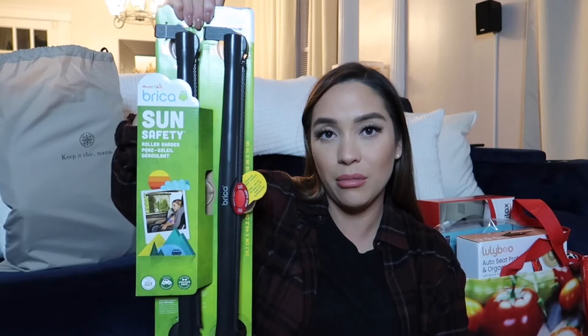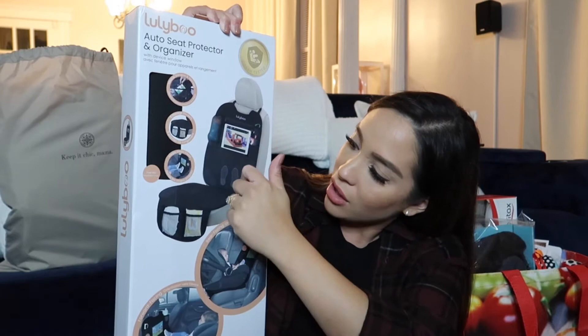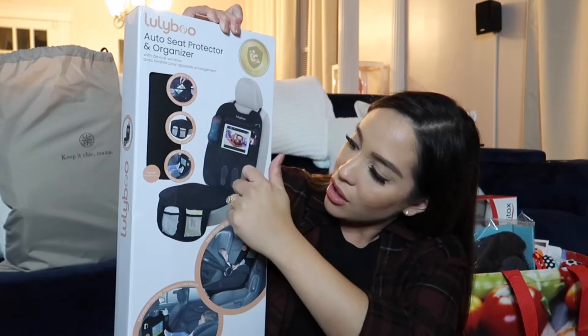I got this portable Hush machine — it's white noise — and I thought it was really cool for when we're out in public, at a family party, or at a restaurant and the baby gets fussy. It clips right onto the stroller. I also got Munchkin sun safety shades — great for blocking the sun on road trips. Then there's the Lulliboo auto seat protector and organizer, which is actually better than the one I registered for. It goes directly under the car seat and has pockets for diapers, wipes, an iPad, and other compartments.